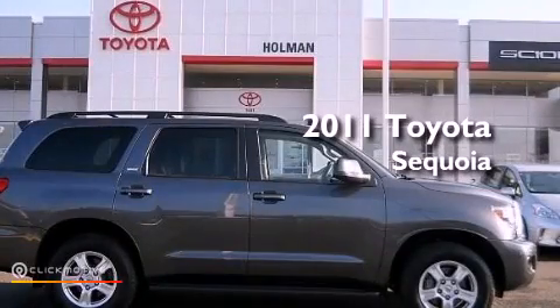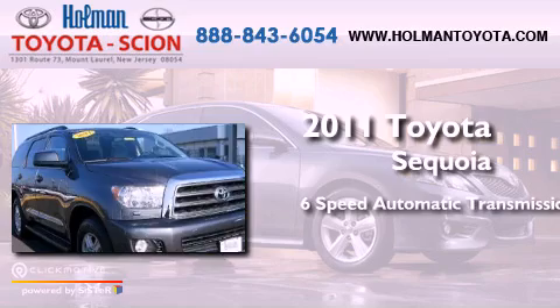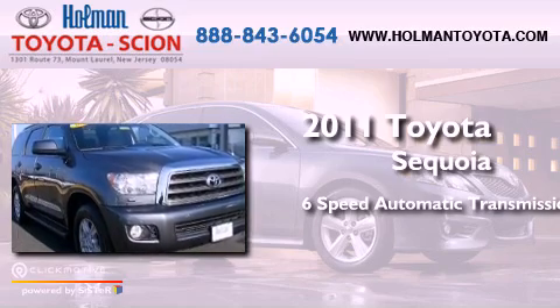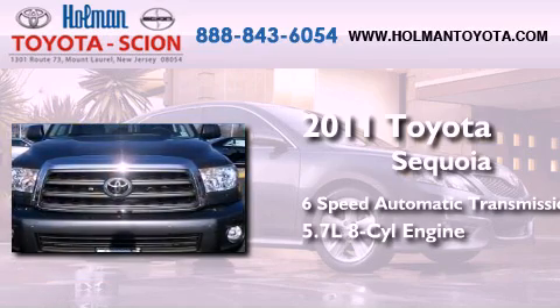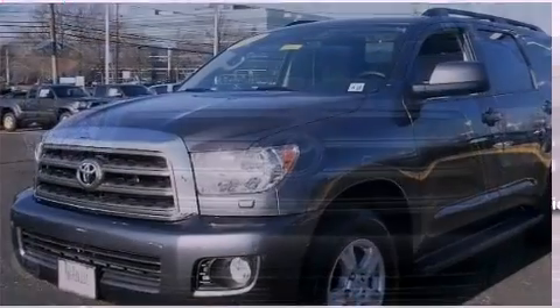This is a 2011 Toyota Sequoia. This SUV has a six-speed automatic transmission, a 5.7-liter V8, and the added safety and control of four-wheel drive.